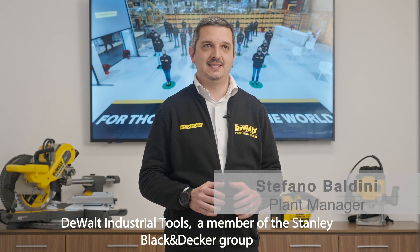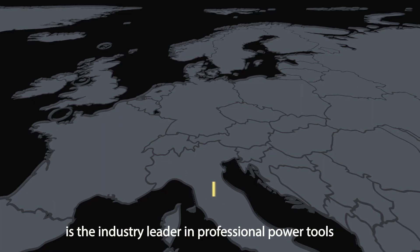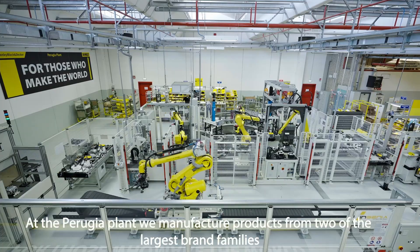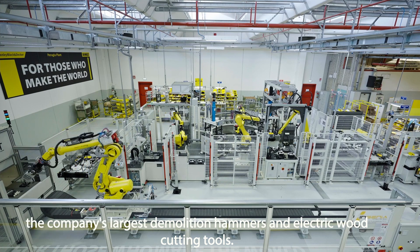DeWalt Industrial Tools, a member of the Stanley Black & Decker Group, is the industry leader in professional power tools. At the Perugia plant, we manufacture products from two of the largest brand families: the company's largest demolition hammers and electric wood cutting tools.